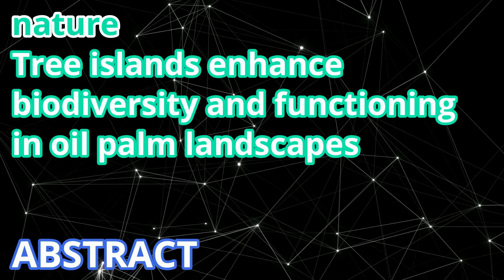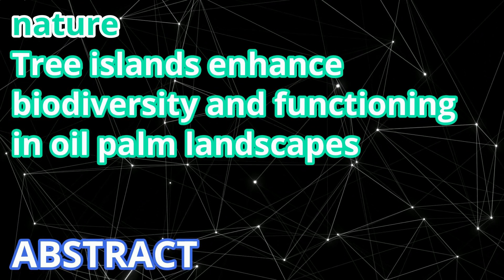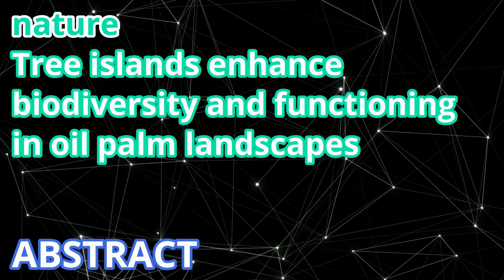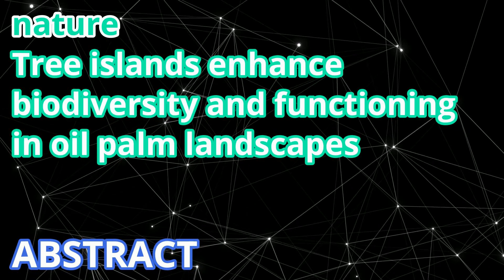Here, we present findings from a large-scale, five-year ecosystem restoration experiment in an oil palm landscape enriched with 52 tree islands, encompassing assessments of 10 indicators of biodiversity and 19 indicators of ecosystem functioning.